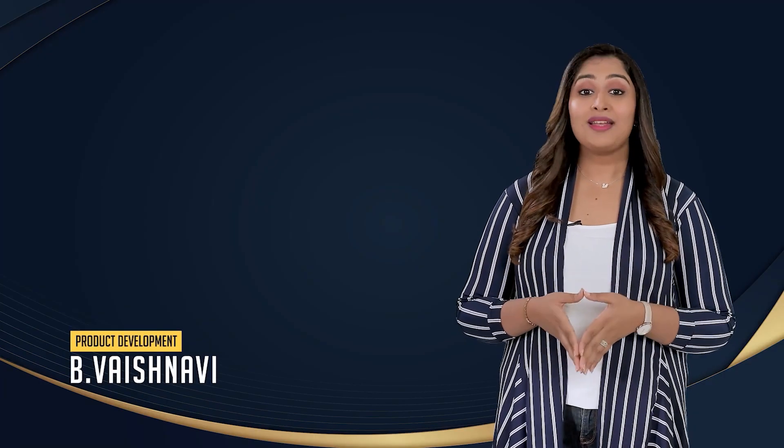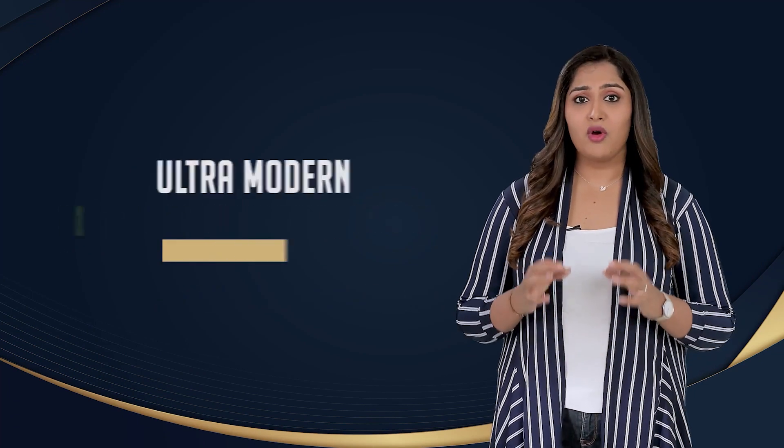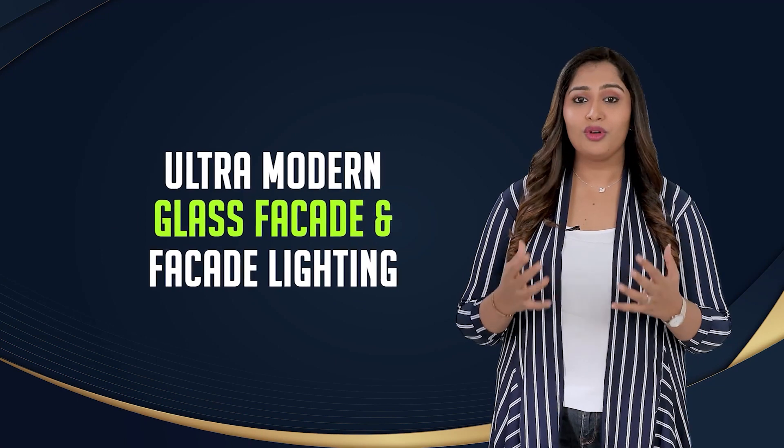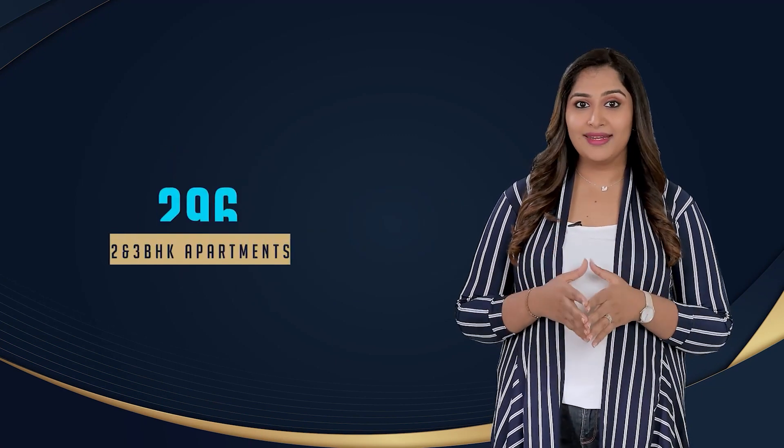Welcome to Casa Grande Orlena. Casa Grande Orlena is North Bengaluru's first kids-themed apartment community, designed with an ultra-modern stunning elevation with beautiful glass facade and facade lighting. It comprises 296 finest 2 and 3 BHK apartments on a 4-acre land extent.